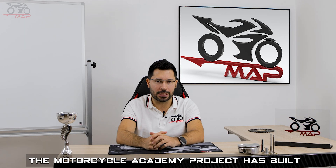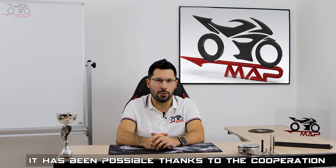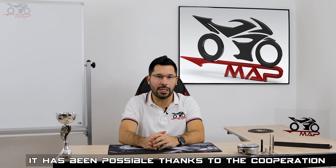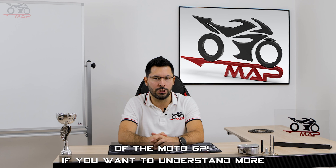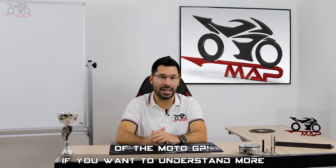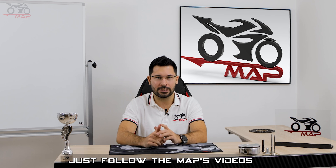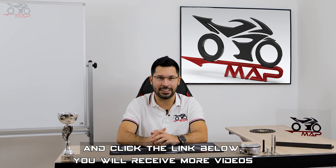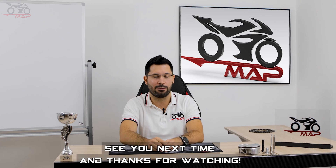The Motorcycle Academy project has built the best online course ever created, made possible thanks to the cooperation of professionals with years of experience in the top class of MotoGP. If you want to understand more and dominate the most exciting vehicle in the world, just follow the link below. You will receive more videos and free material. See you next time and thanks for watching!